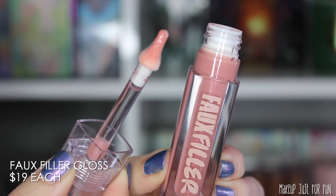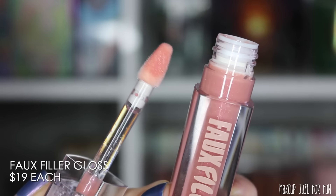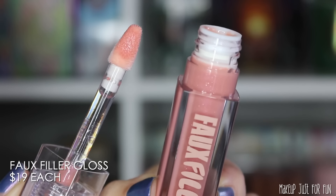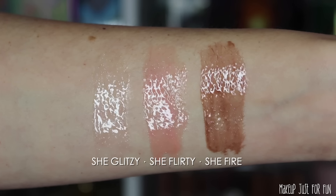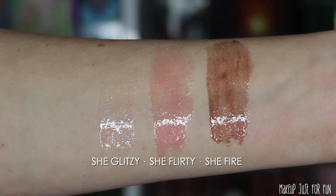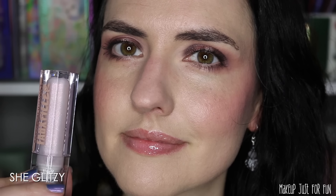These are the faux filler lip glosses and they're priced at $19 US a piece. There are three shades in this Icy Nude collection. This faux filler gloss formula launched earlier this year and I enjoy it a lot more than I expected to. I am very much not a fan of plumping, tingling, stinging type glosses, and these say they have a plumping effect but I don't really feel that stingy tingly pepperminty sensation from these. These glosses have the exact same packaging as the original release of this line. I do want to mention that these faux filler glosses have a sweet vanilla scent — it's not incredibly overwhelming but I like to mention when makeup is scented.